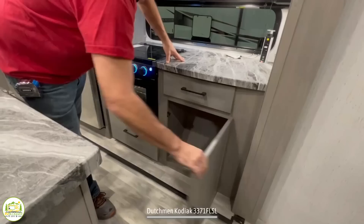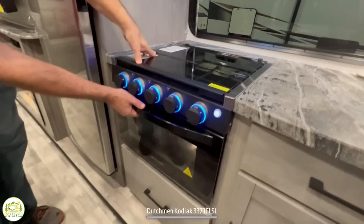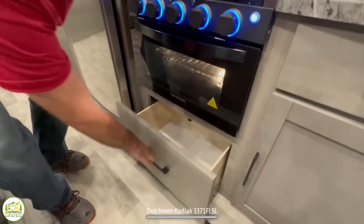Just next to that we've got more storage up top, a fan and light hood, and a three-burner propane stove. This even comes with a real oven, so if you'd like to do any baking while camping you can certainly do that. Below the oven there's a nice big deep drawer for pots and pans storage.